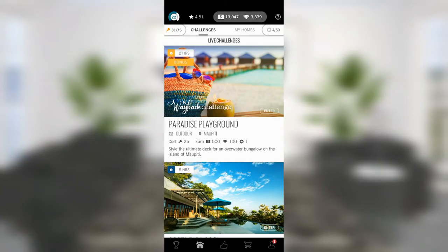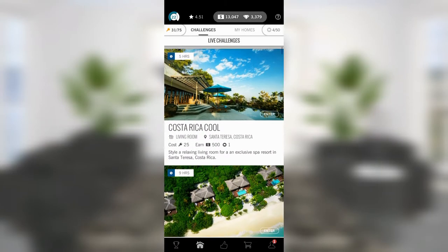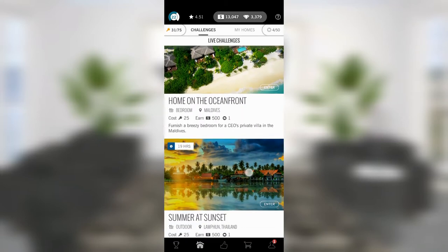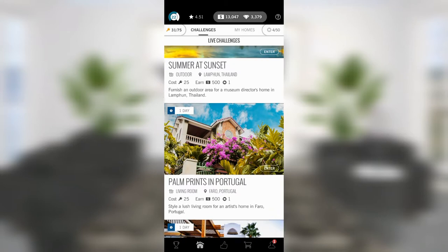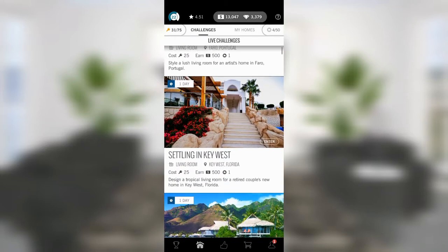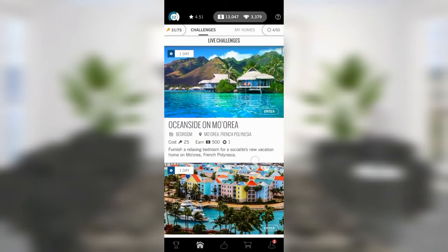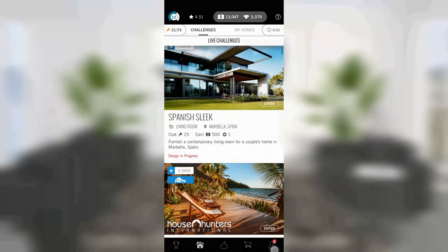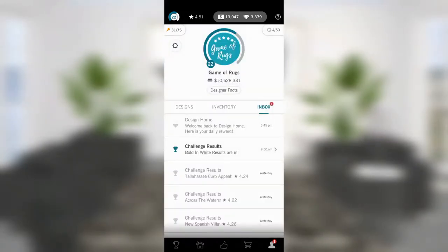Good afternoon designers and welcome to episode 31 of Game of Rugs. I'm not exactly sure how 31 episodes have happened, but I guess addiction is like that. I have very few results to share today — exactly one bold in white. The only thing I remember about this room is that my room was neither white nor bold, so let's see how we did.